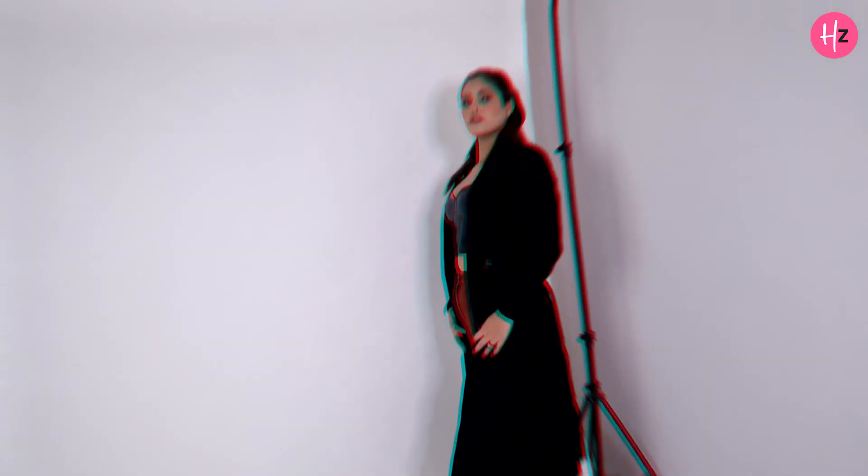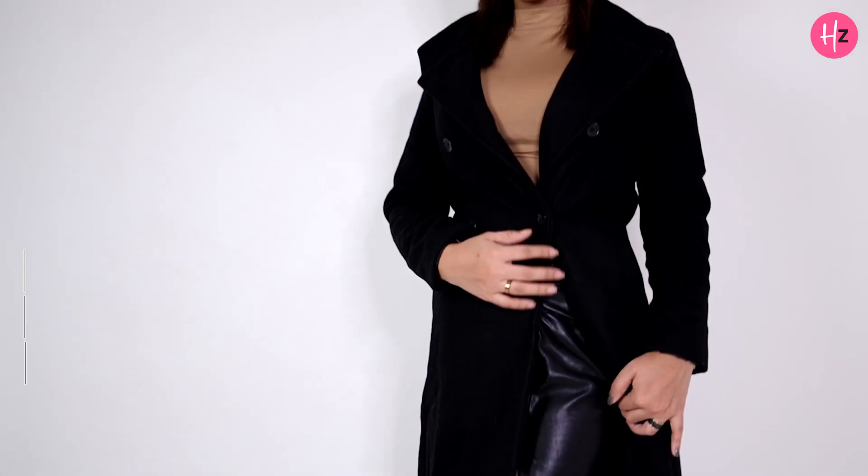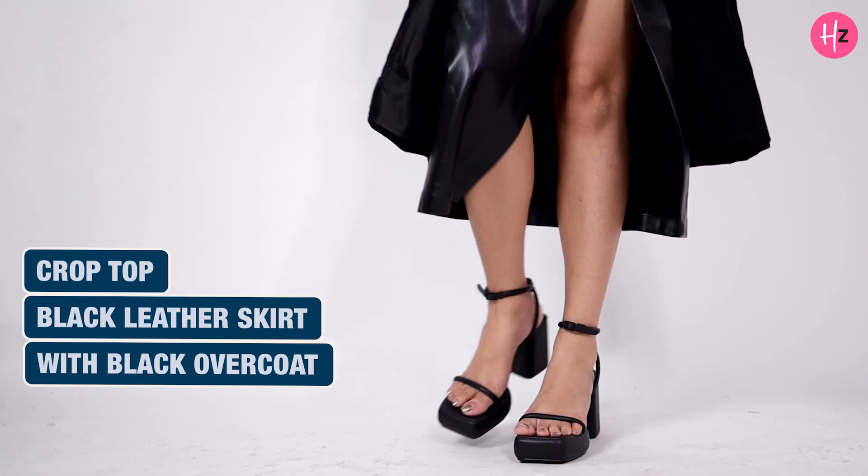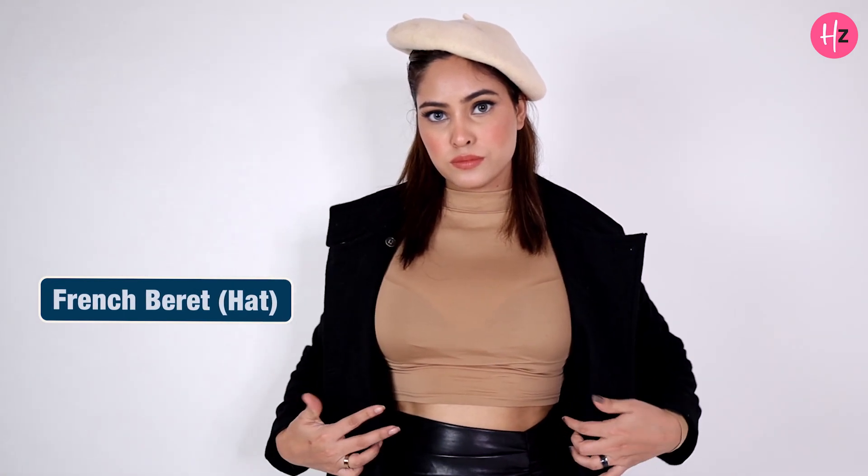For style 3, I've worked on neutral shades. Here I'm wearing a beige crop top with a black leather skirt and a black overcoat, completing my look with a hat in a neutral shade.